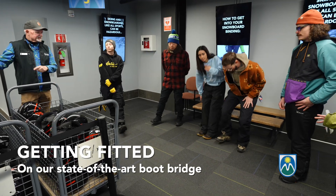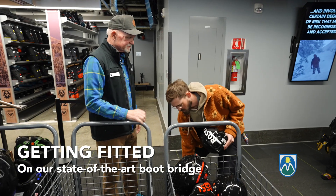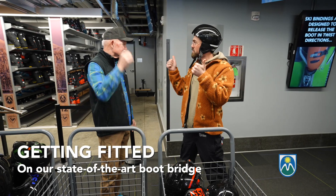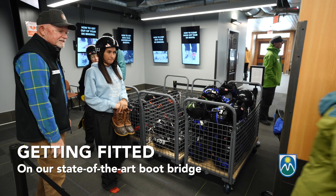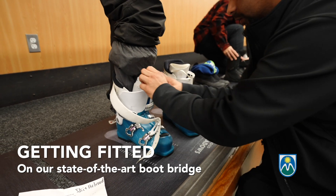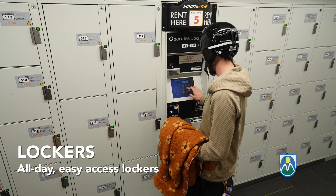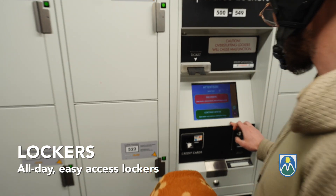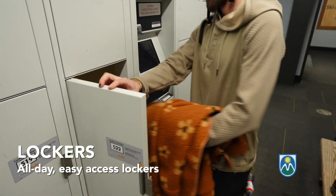Once checked in, you'll move to our state-of-the-art boot bridge where our rental team will help you ensure the ideal fit for your helmet and skis or snowboard boots. Lockers are located at the end of the boot bridge with all-day access using a personal access code, which is perfect for stowing your extra personal items and layers.